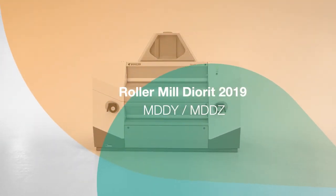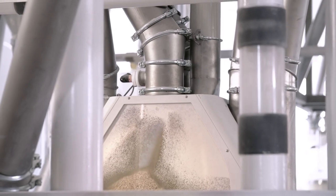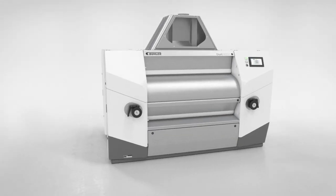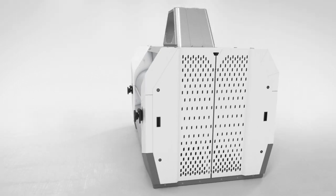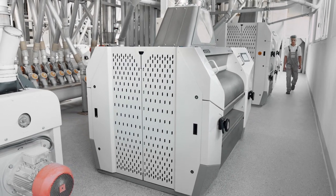Buehler's four and eight roller mill Diorit consistently and safely grinds a variety of grains. The price-performance winner has set a new industry standard in terms of throughput, efficiency, and hygiene. So how can this established roller mill be further improved?